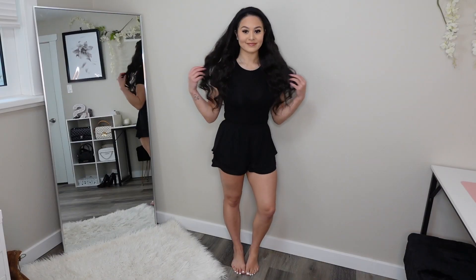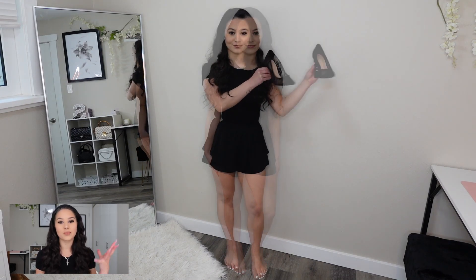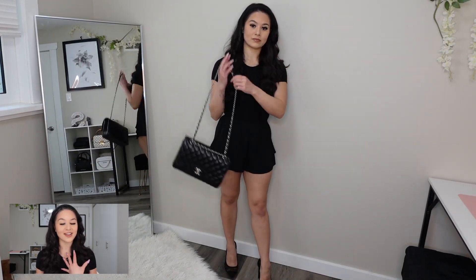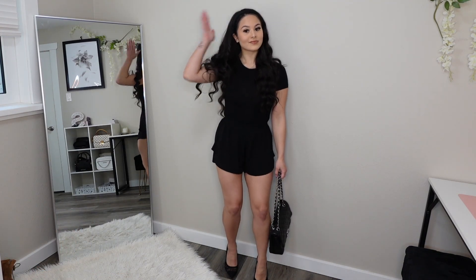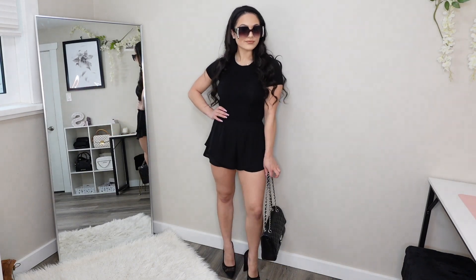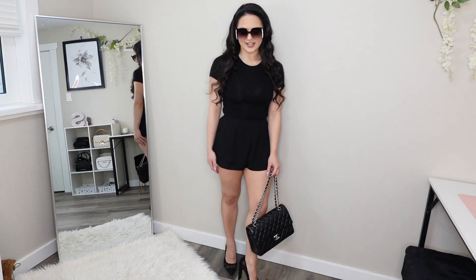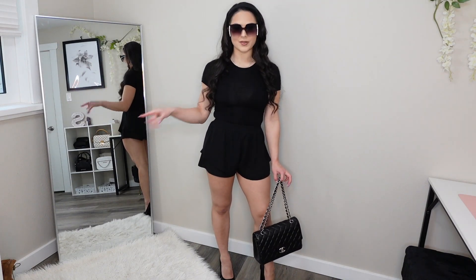This base outfit is cute on its own, but adding a few different types of accessories just brings it from a regular outfit to a very stylish kind of outfit — at least that's what I think. I feel like all of these accessories just kind of bring it all together. One of my favorite things about this outfit is just how classy it looks. You can never go wrong with an all-black outfit, which I love.